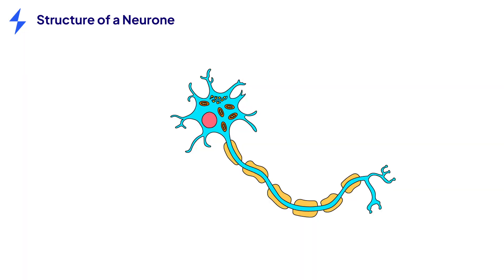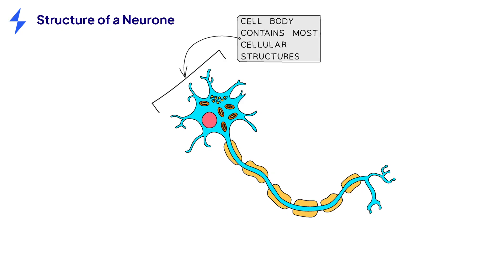Let's take a closer look at the structure of a motor neuron. Let's start by paying attention to the familiar parts that are common for all cells, such as the nucleus and mitochondria. These can be found at the top of the cell in the cell body.